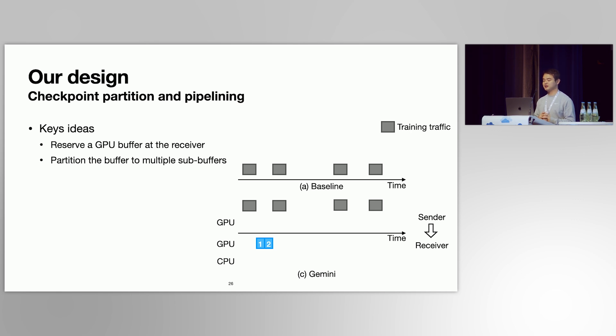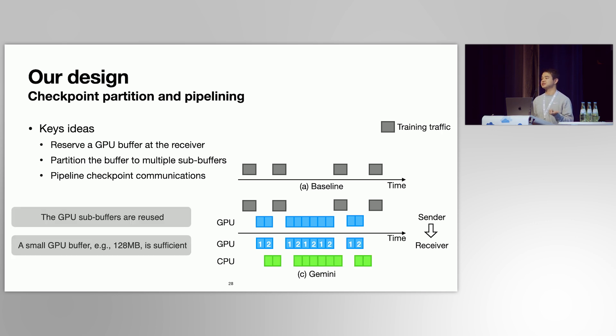We use a checkpoint partition and pipeline mechanism to address this. We reserve a small GPU buffer at the receiver side and partition it into multiple sub-buffers. We then split checkpoint traffic into small chunks matching sub-buffer size, and pipeline the checkpoint communications so these sub-buffers can be reused. In our evaluation, a small 128-megabyte GPU buffer is sufficient to support checkpoint traffic of tens of gigabytes.